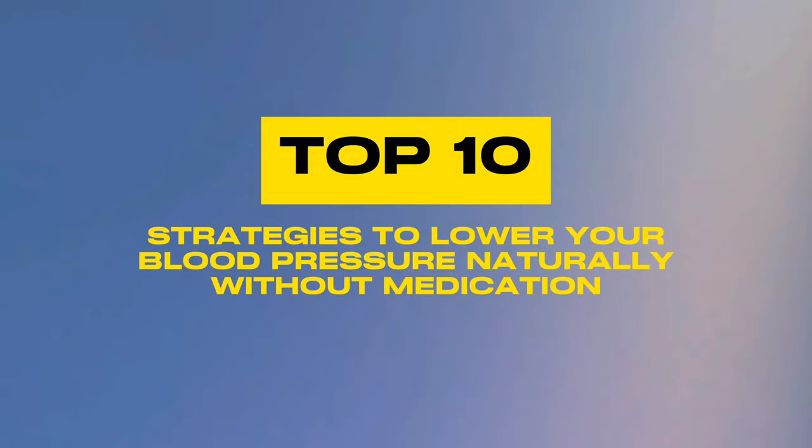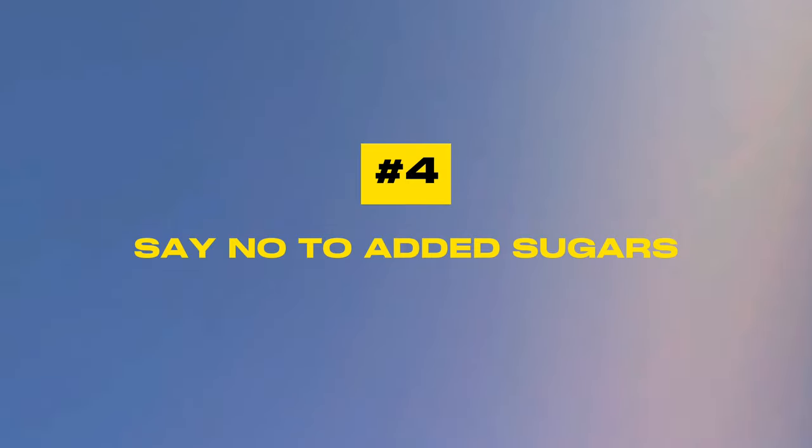Number four: say no to added sugars. Too much sugar can lead to weight gain, insulin resistance, and high blood pressure. Added sugars, often hiding in sodas, candies, and processed foods, spike your blood sugar, promote inflammation, and contribute to weight gain — all risk factors for high blood pressure and heart disease. Satisfying your sweet tooth with fresh fruits can help curb sugar cravings while supporting your heart health.